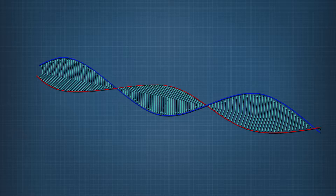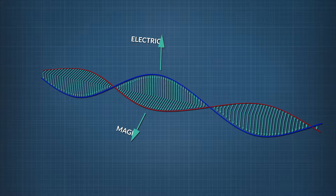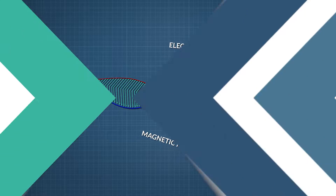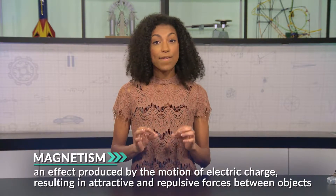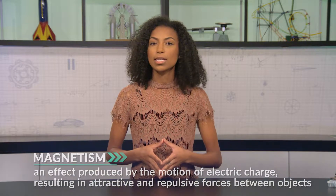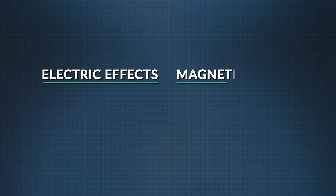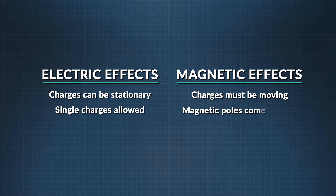You can see how closely they are related in this animation of a ray of light. Electricity and magnetism both arise from the interaction of electrically charged particles. We've talked a lot about what electricity is in earlier segments in this unit. But what exactly is magnetism? We can define it as an effect produced by the motion of electric charges, resulting in attractive and repulsive forces between objects. It's different from electricity in a couple of ways: a magnetic field occurs only when charges are moving, but electric fields are created whether the particles are moving or not. Second, magnetic poles are always produced in pairs, whereas electric charges are not.